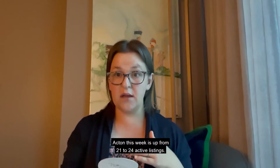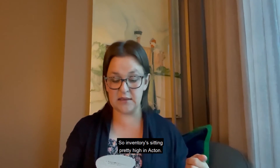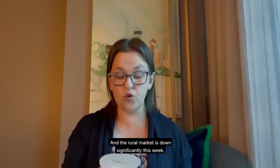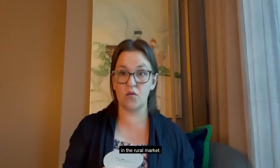Acton this week is up from 21 to 24 active listings, so inventory is sitting pretty high in Acton. Glenn Williams remains the same at 10. Limehouse remains the same at 3, and the rural market is down significantly this week from 29 to 24 — we saw quite a few properties terminate in the rural market.